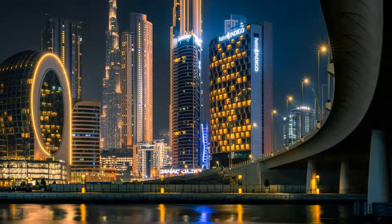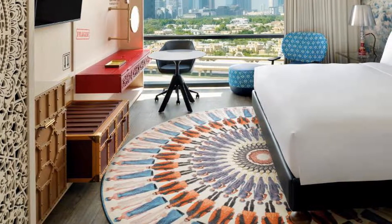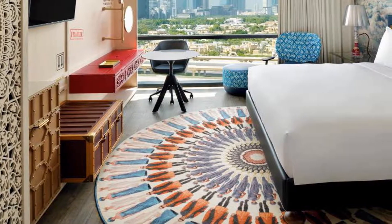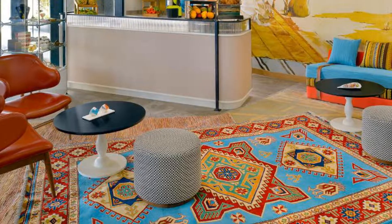The accommodation offers a continental or buffet breakfast. Hotel Indigo Dubai Downtown, an IHG hotel, offers a sun terrace. The area is popular for cycling, and car hire is available at the hotel.